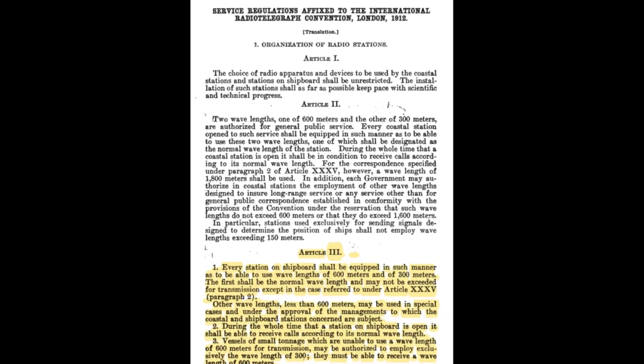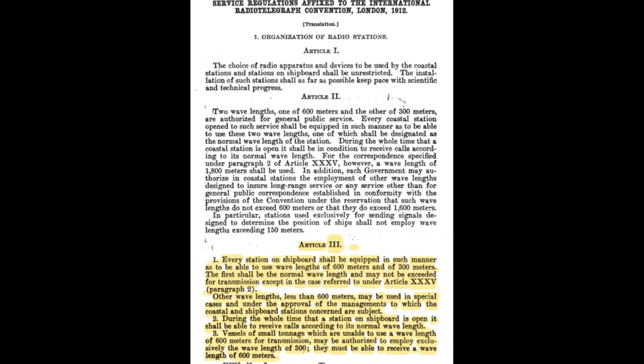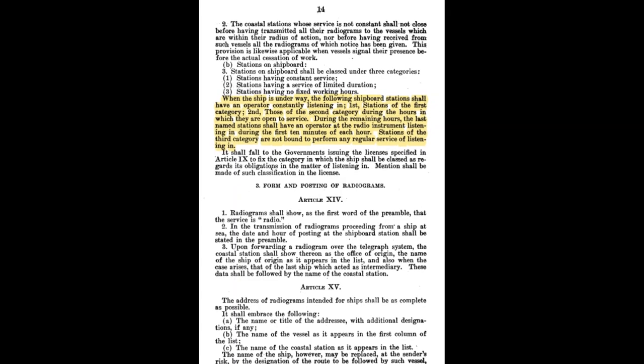Regulations resulting from this conference required vessels equipped with shipboard radio stations to be able to transmit and receive at wavelengths of 600 meters and 300 meters. Smaller vessels unable to carry an antenna long enough to transmit on 600 meters could be authorized to transmit only on 300 meters; however, they still had to have the ability to receive on 600 meters. In order to increase the safety of life at sea, all ships were required to have an operator listening during the first 10 minutes of each hour. 600 meters was used as both the calling and distress frequency, and that channel could get very crowded, especially near busy shipping lanes. Regular traffic on this frequency could easily drown out any distress signals in the background.